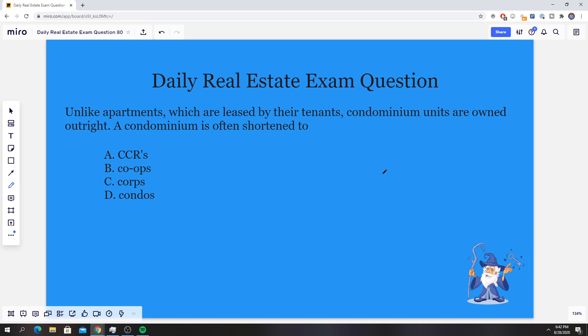Hello everybody, it's Zach here from realestatelicensewizard.com. Today we're going over another one of our practice real estate exam questions. We post a new question every Monday through Friday — you learn something, we all have fun. It's perfect for anyone preparing for the real estate exam, so make sure to click that like button and subscribe. Anyways, let's jump right into it.